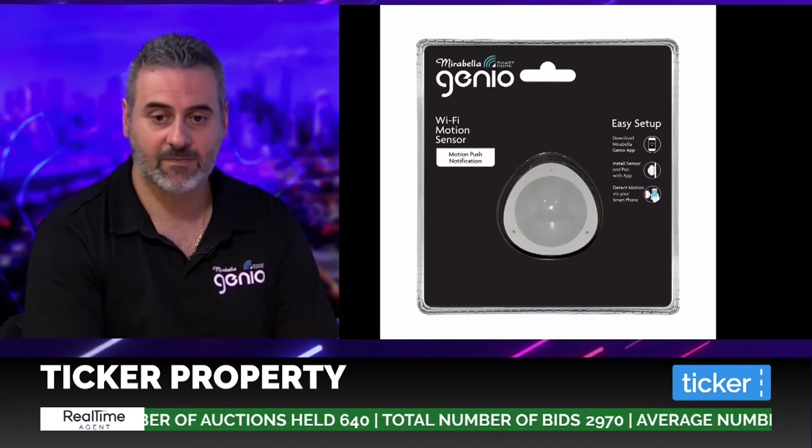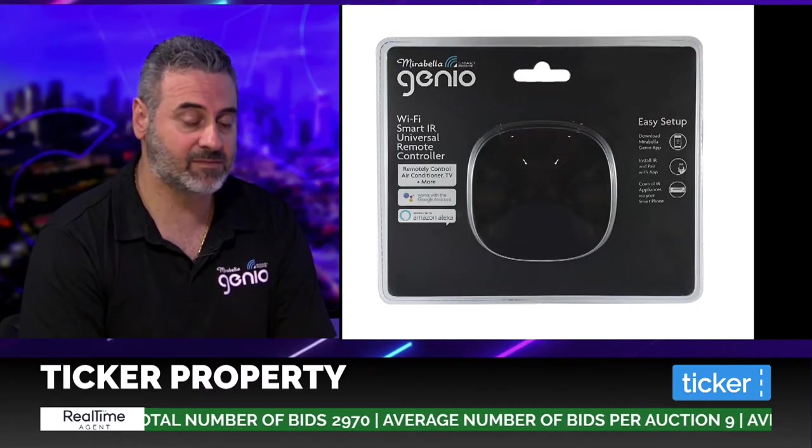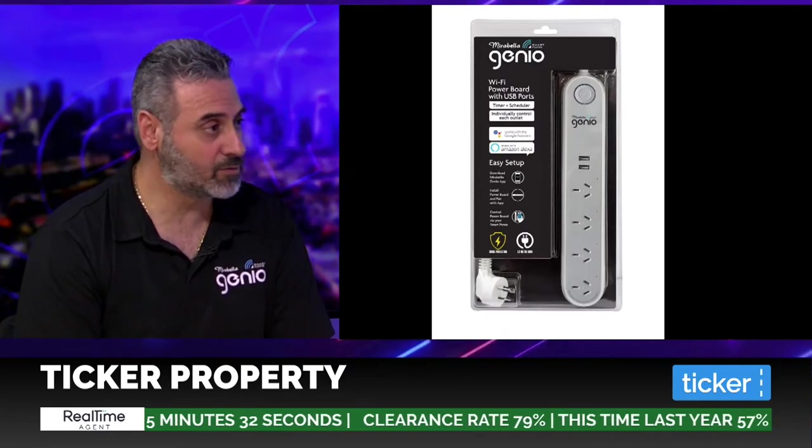We've got the window sensor and the motion sensor on screen. The motion sensor is a great product — as an example, you can set it up in your garage so when you come in at night it can turn on your garage lights, hallway lights, and kitchen lights. The IR smart remote allows you to pair any IR-based remote in the home, so for example if you have an air conditioner and it's a hot day while you're at work, you can function it from your phone so your house is cool by the time you get home.